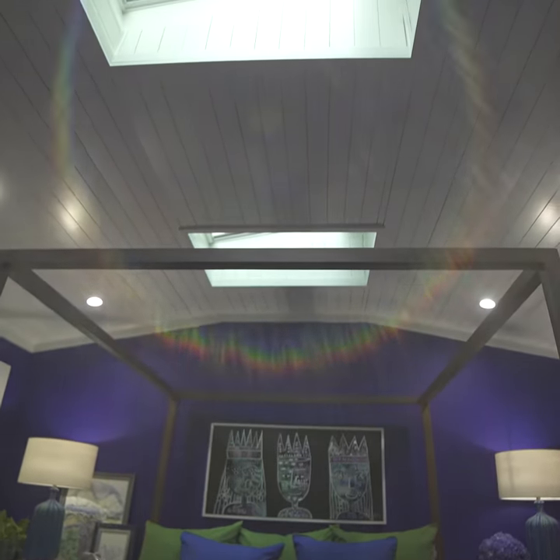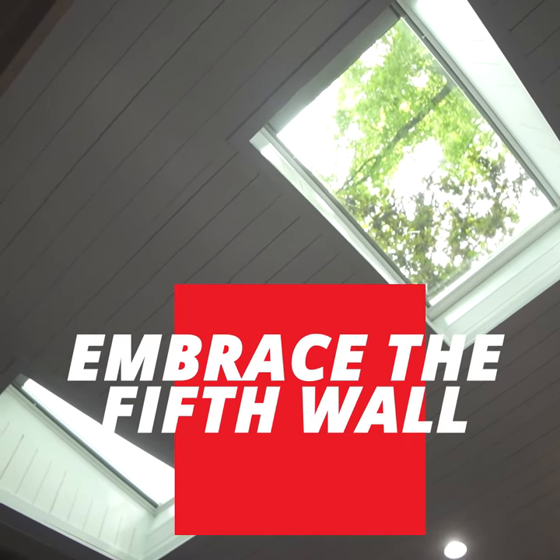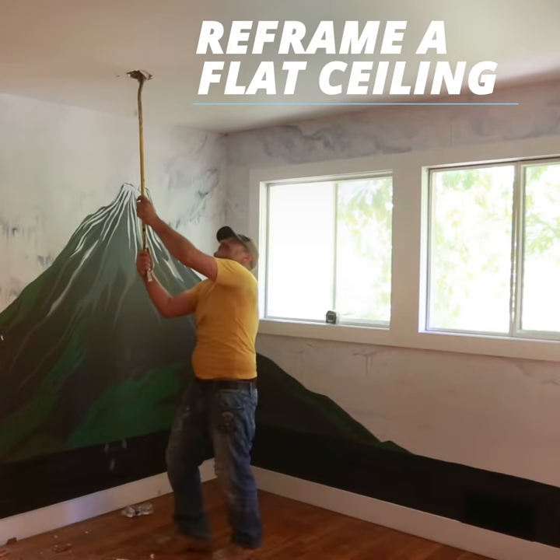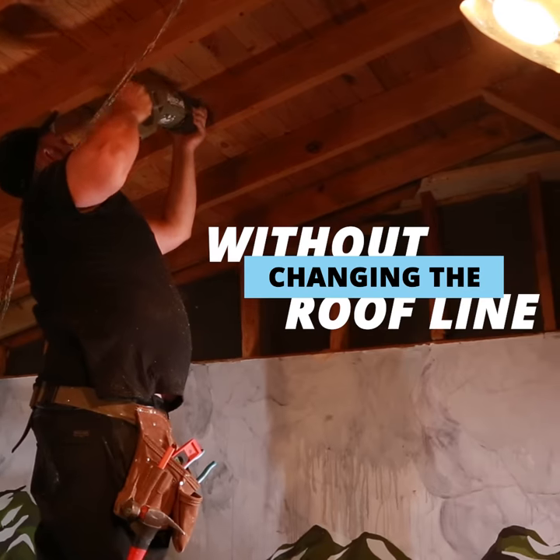Skylights in a vaulted ceiling fill a bedroom with warm, natural light. Embrace the fifth wall. Reframe a flat ceiling without changing the roof line.